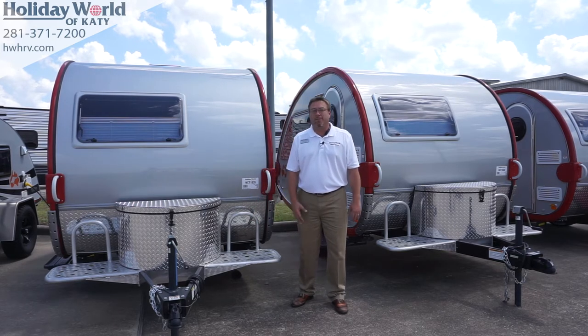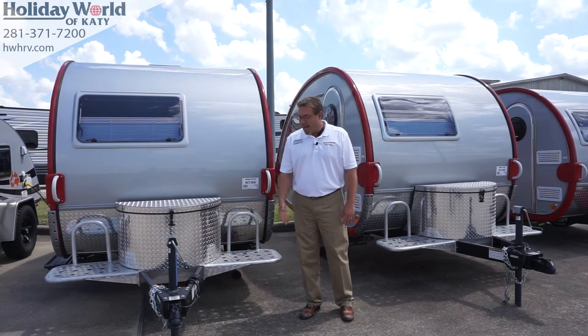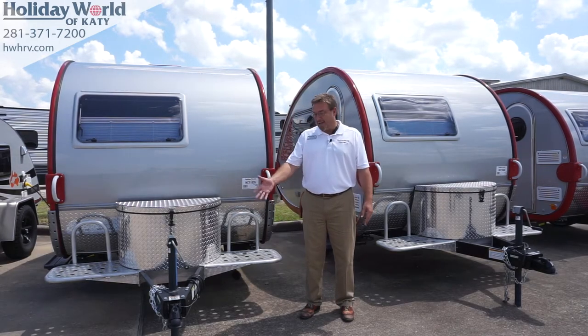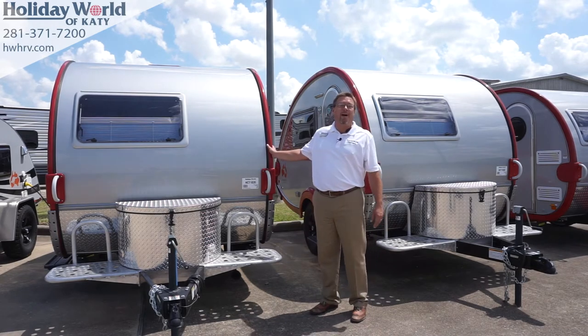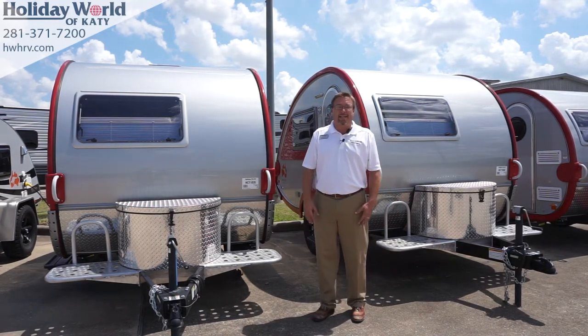Folks, most SUVs — well-equipped most SUVs, Jeeps, crossovers — at 150 pounds or less of tongue weight and less than 3,000 pounds overall, makes this RV really, really easy to tow.